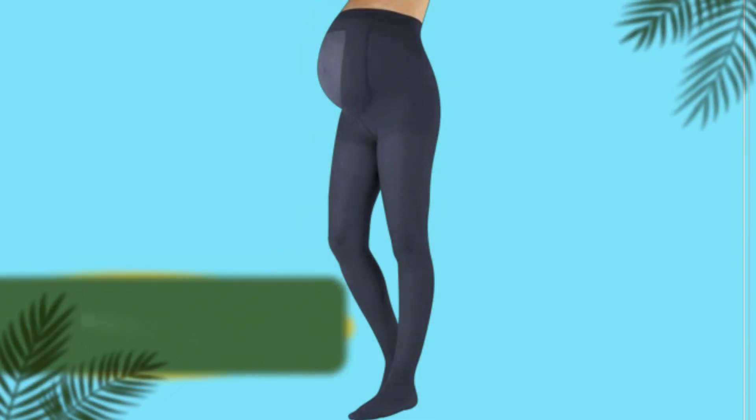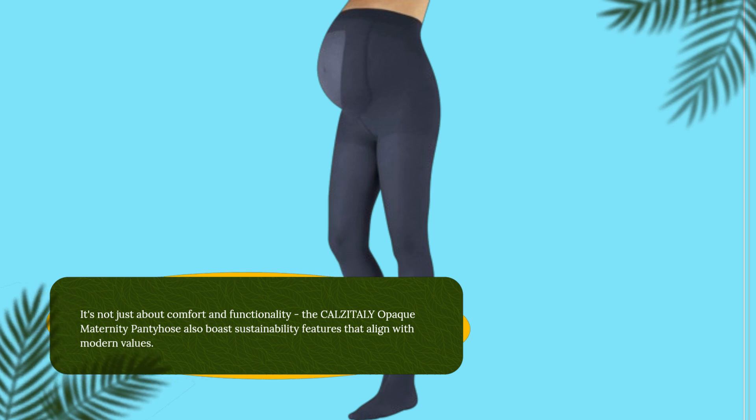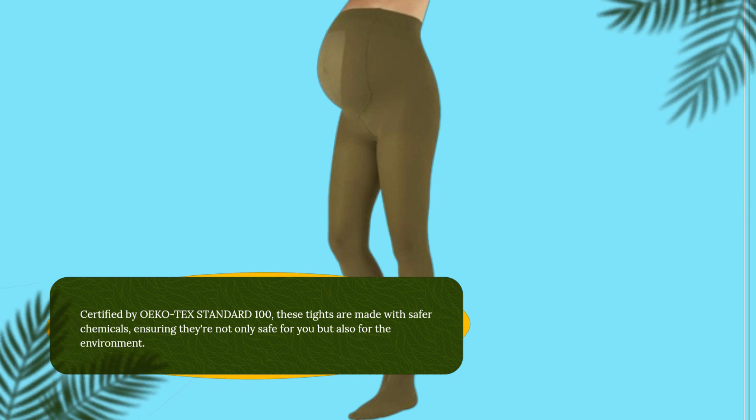It's not just about comfort and functionality. The CALZITALY Opaque Maternity Pantyhose also boasts sustainability features that align with modern values. Certified by OEKO-TEX Standard 100, these tights are made with safer chemicals, ensuring they're not only safe for you but also for the environment.